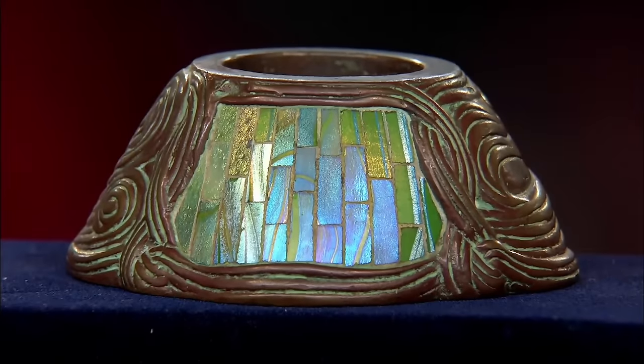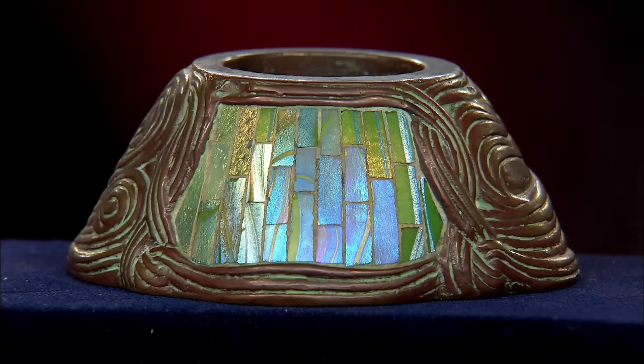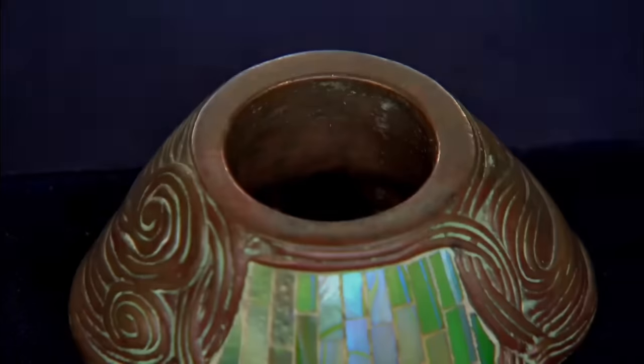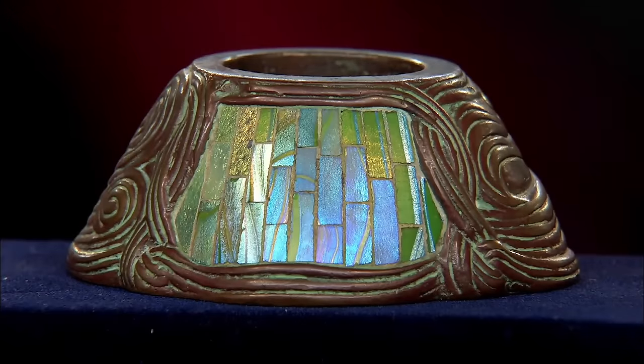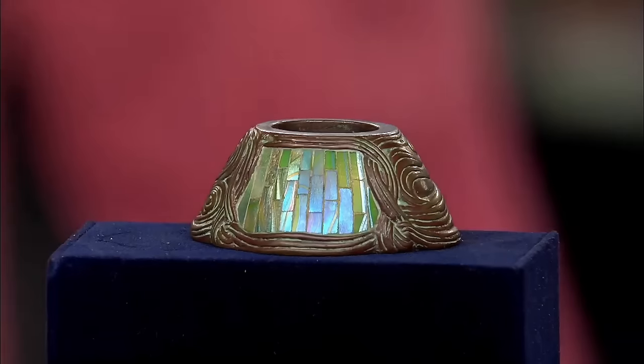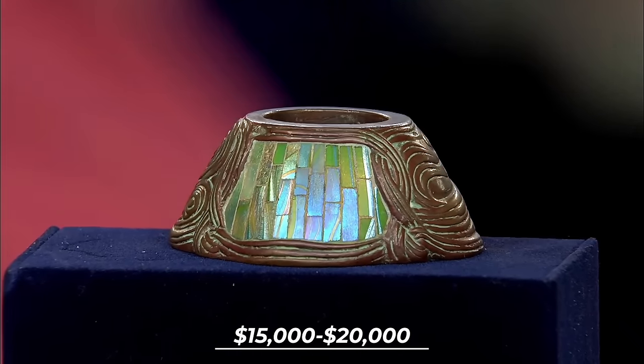Unlike standard desk set pieces with pattern names, this inkwell's pattern remains unnamed, adding to its rarity. While missing its original tiny cover, it's possible to have a reproduction cast in bronze, which wouldn't significantly affect its value. Comparable inkwells with the same model number have been auctioned for around $6,000, but with its original cover, the value could potentially reach $15,000 to $20,000.